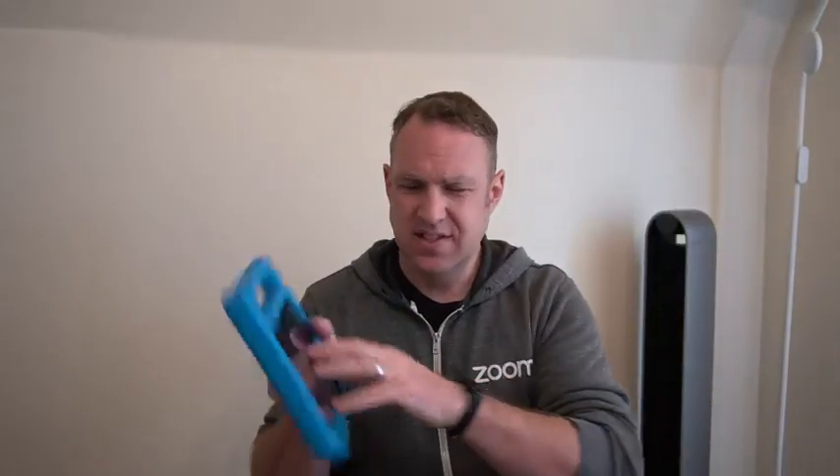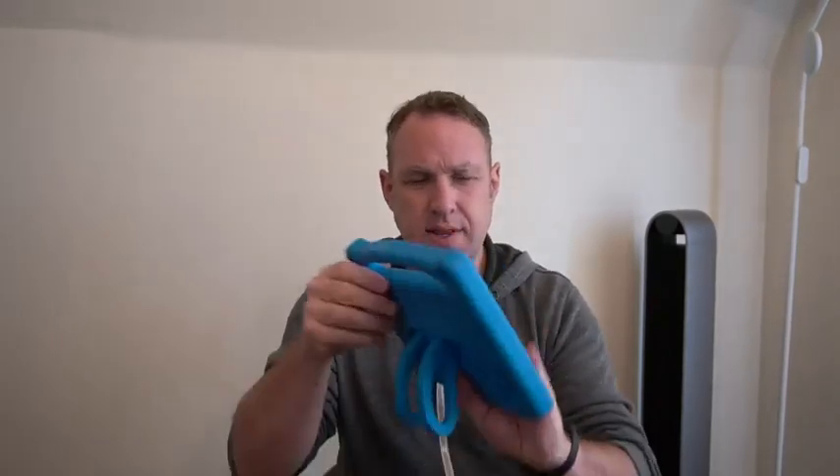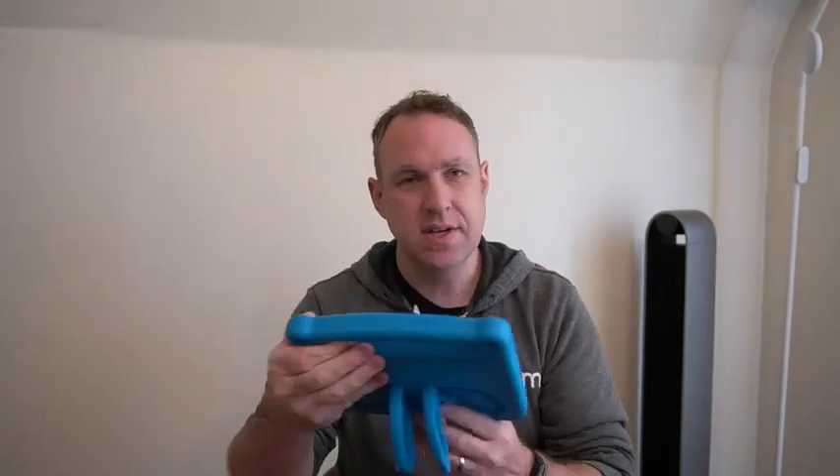The tablets themselves are fine. We have these cases for them — they're these nice foam cases. You can see these are really dirty and gross because my kids take these everywhere, but they can prop them up, watch movies, play games. They take these in the car all the time. Yes, they've dropped these hundreds of times and there's not been any issue with the tablets.